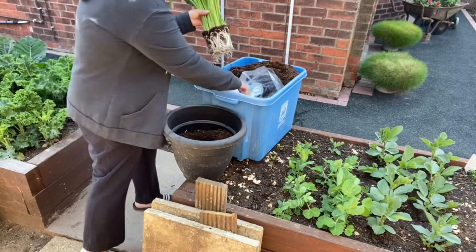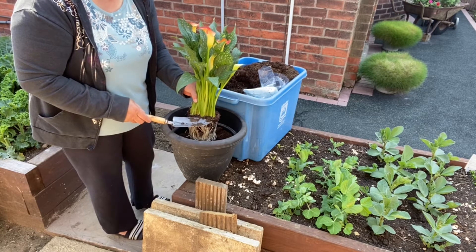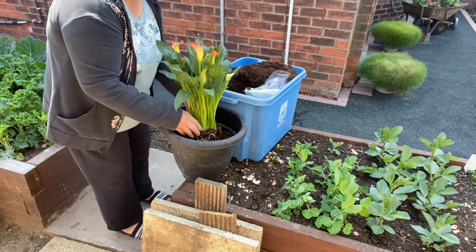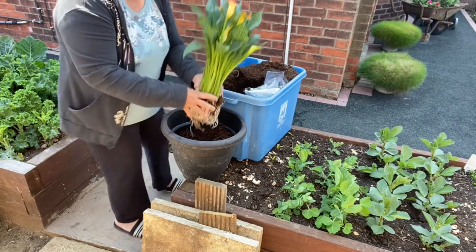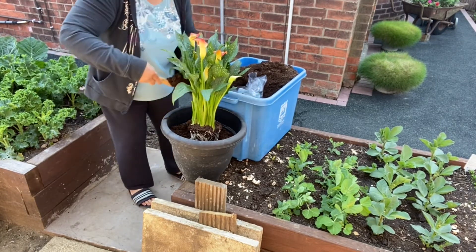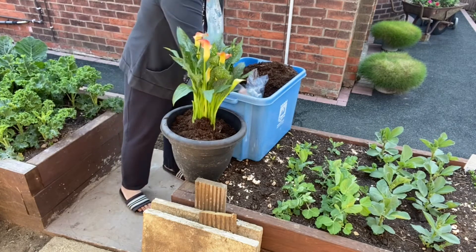Let's put it in. Make sure it's not too deep and not too shallow. Put it in the pot and place it in the middle — there you go, it's simple. Then add more soil to the edge and fill it up. By the way, I'm using multi-purpose compost, which is very good for calla lily.